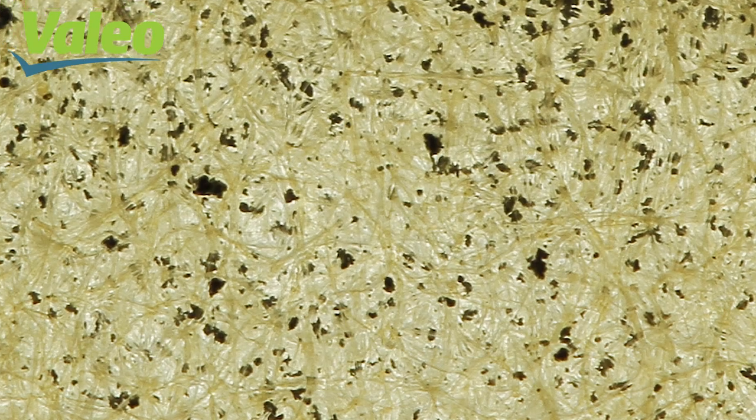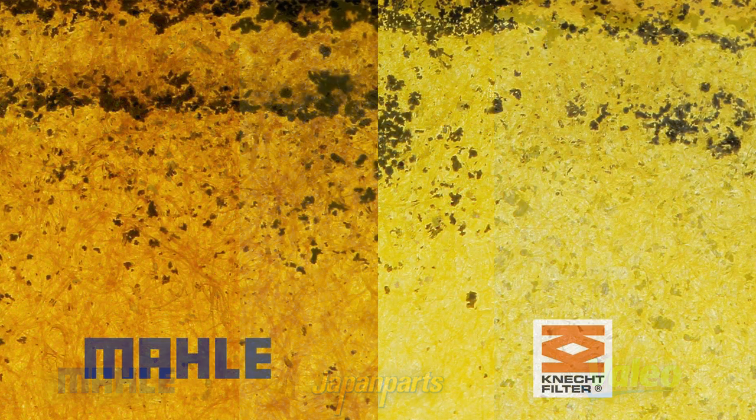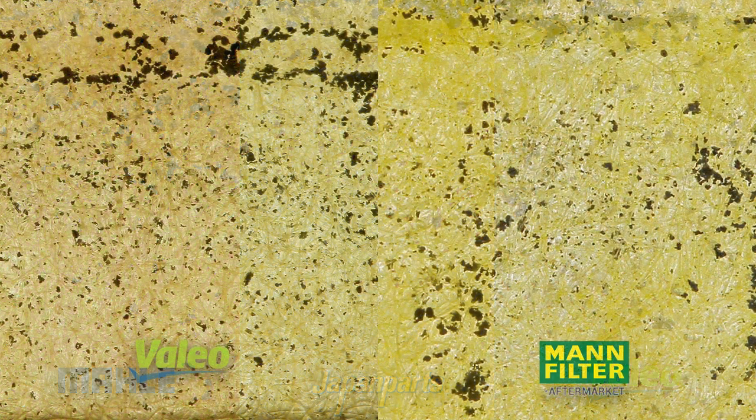Under high magnification we can see that the Valeo filter has the least dense media from these three filters. Looking at the side-by-side view, the Male filter is very dense with very few pores even compared to the Kinect filter which is also owned by Male. The Japan Parts filter is also quite dense compared with other brands, while Valeo has a lot of pores and is very similar to the aftermarket MAN filter in this regard. Let's get going with the next test — the flow rate test.